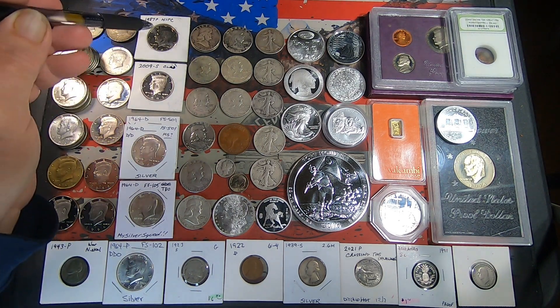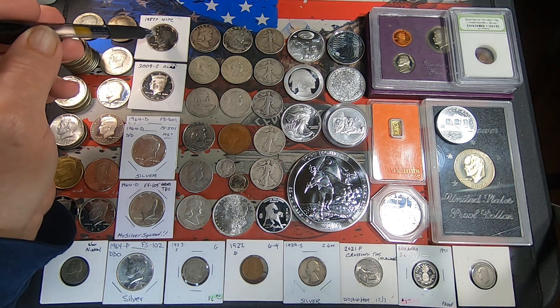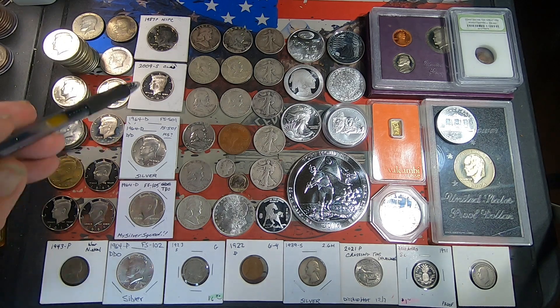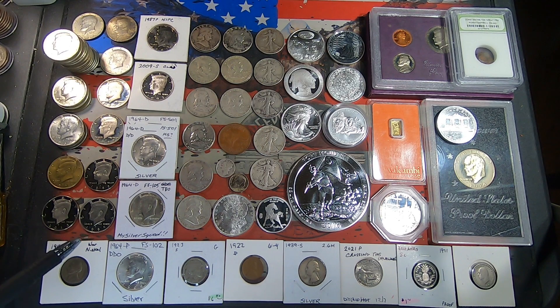We got a 1987 Philly IFC — not intended for circulation — those are only found in mint sets. That one came out of one of my rolls, I'm sure, from my donation.